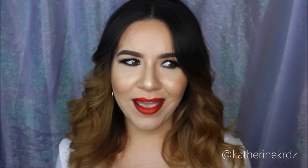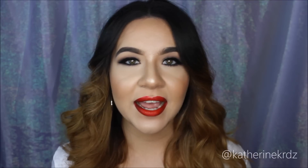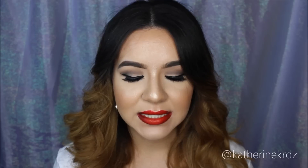Let's talk about everything that has been on point this month. The first thing I want to talk about is this eyeliner that I've been absolutely loving. This product — and the next one — are actually two products I found through Tamana from Dress Your Face. This is the Inglot AMC Gel Liner in number 77.